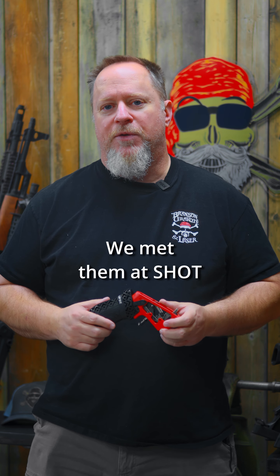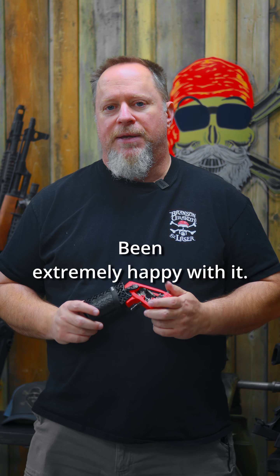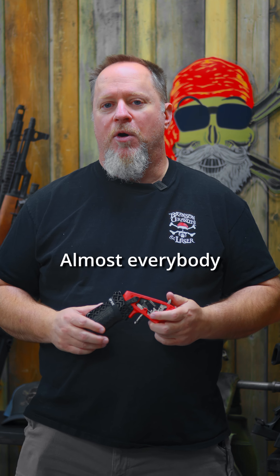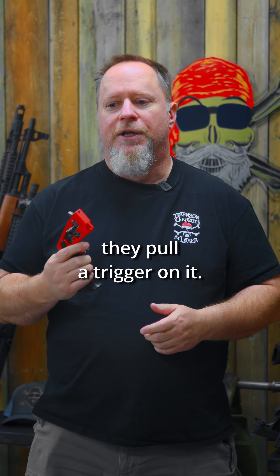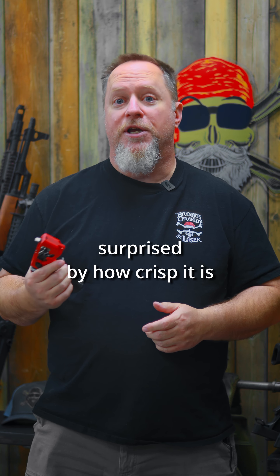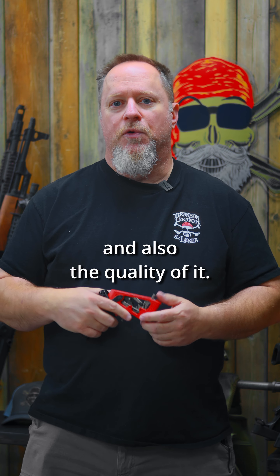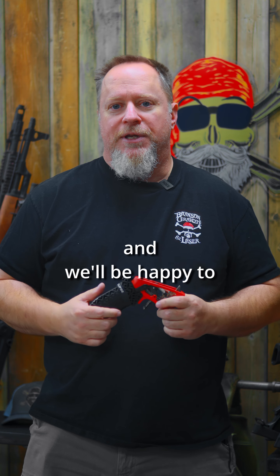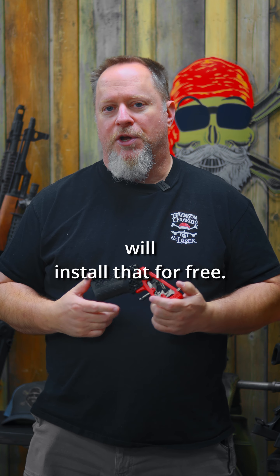Really, really good company. We met them at SHOT Show a couple of years ago and we've carried their product ever since. Been extremely happy with it. Almost everybody that comes into the shop that we hand this thing to and they pull the trigger on it are really surprised by how crisp it is and the quality of it. So come down to the shop, check us out and we'll be happy to hook you up with one. If you buy one here in the shop, we will install that for free.